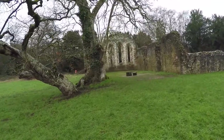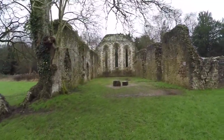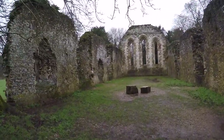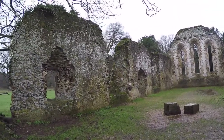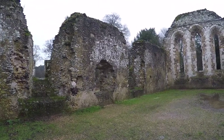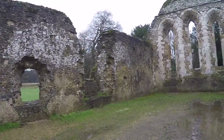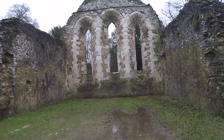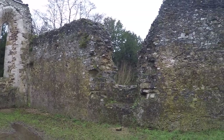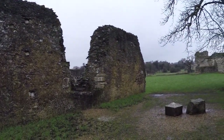Here we are approaching the monks' dormitory — at least that's what they suspect it is. Evidence points to that. The odd part is that this was ground floor. Typically at the time, the monks would stay on the first floor, which over here in England is the next one above the ground — what we call the second floor in the States. The ground floor being the one on the ground.